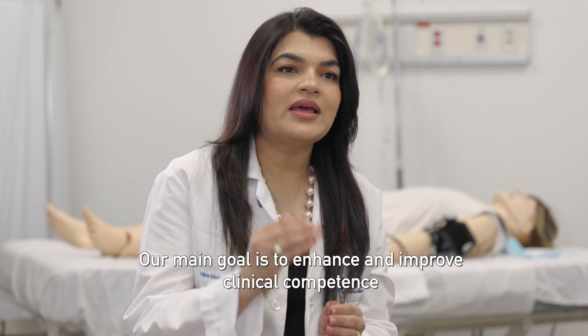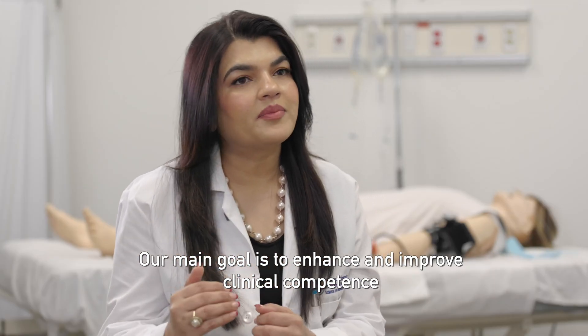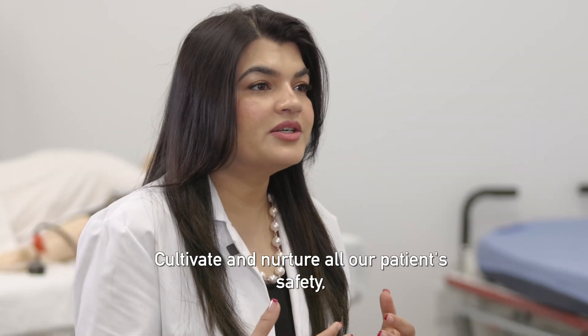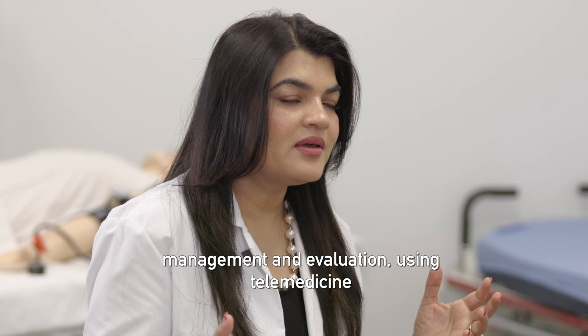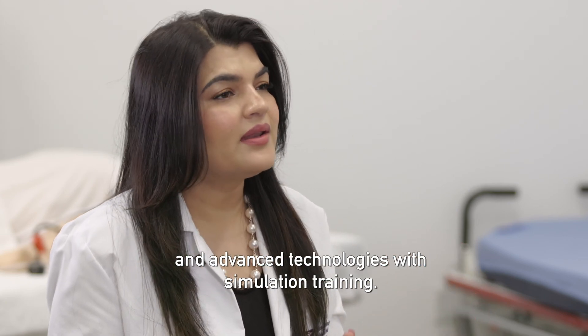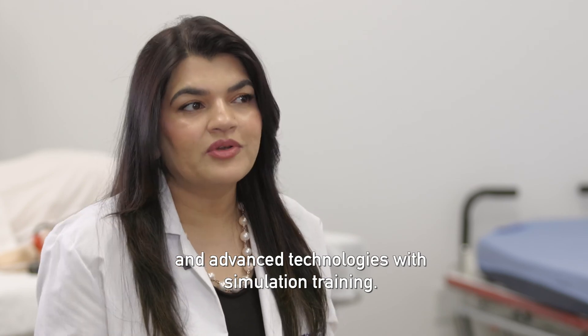Our main goal is to enhance and improve clinical competence in current and future physicians, cultivate and nurture overall patient safety, management, and evaluation using telemedicine and advanced technologies with simulation training.